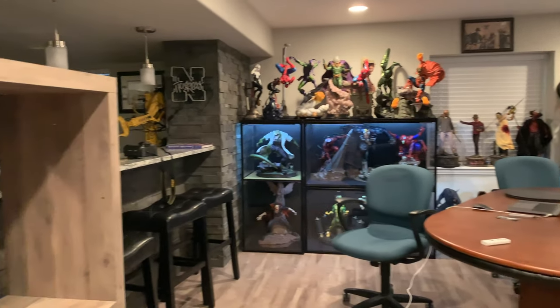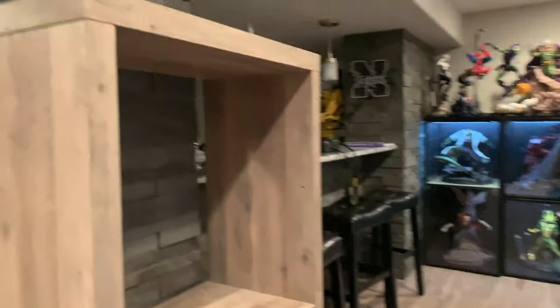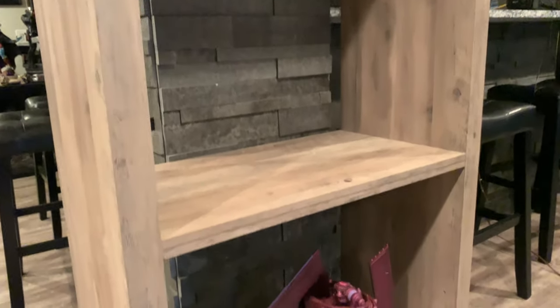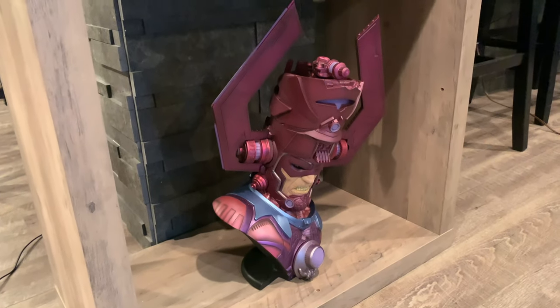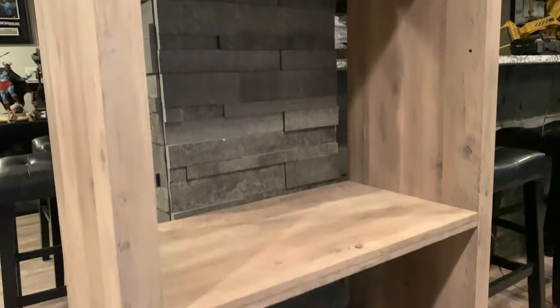Here's a temporary display on the side here. A lot of people ask where these cabinets come from — they are Walmart home and garden. So this is going to be a fantastic Fantastic Four display.